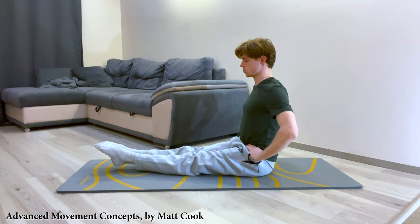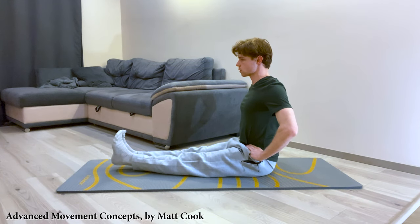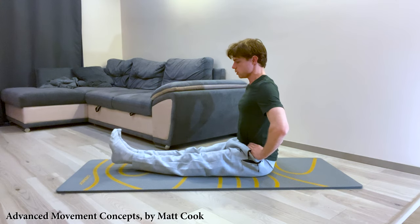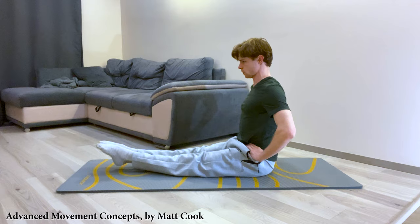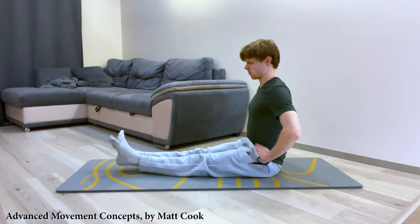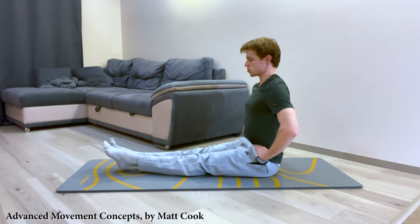I recently put up a video — a flexibility routine for the back chain, all down the hamstrings and calves, to make that area more flexible. It's a routine from the Russian ballet, so it's completely legitimate, a very excellent flexibility routine that has done wonders for many people. And yet I know for a fact that some people, if they tried it, it wouldn't work for them — it just wouldn't work.